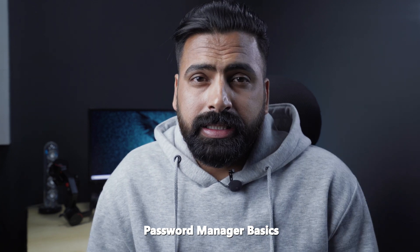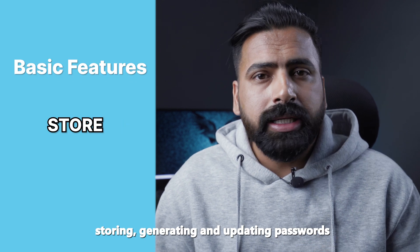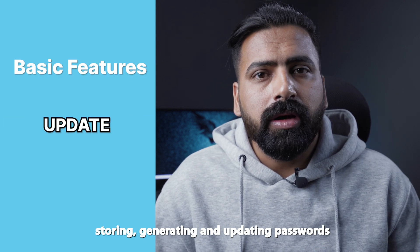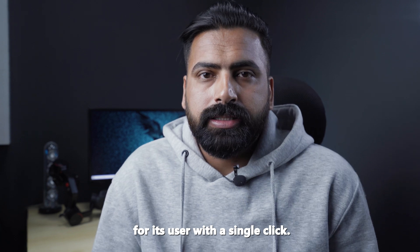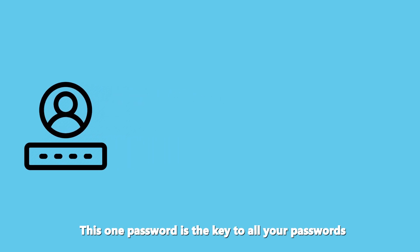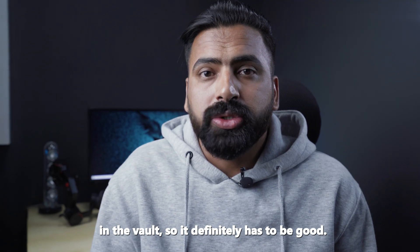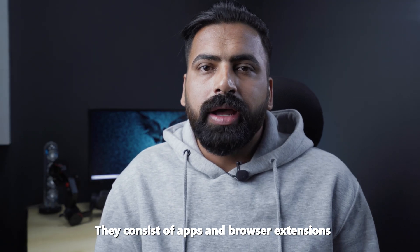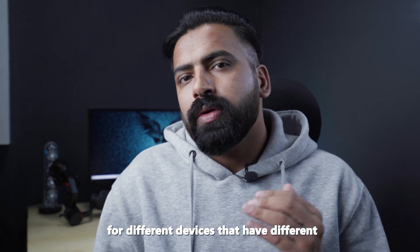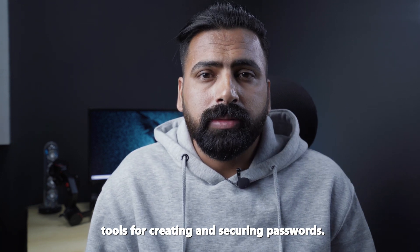What are the password manager basics? The basic features of a password manager include storing, generating, and updating passwords for users. Here's how it works: you only need to remember one master password, which is the key to all passwords in your vault, so it has to be strong. Password managers consist of apps and browser extensions for different devices, with different tools for creating and securing passwords.